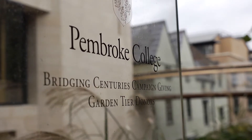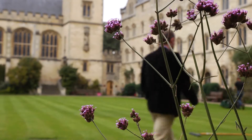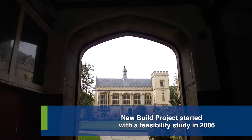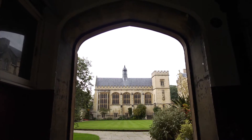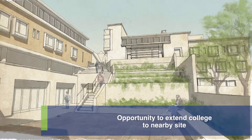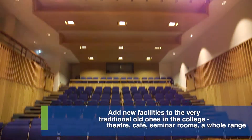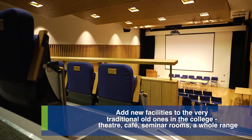My name is John Church, I'm the bursar here at Pembroke College and I was also the project director for the college's new build project. Our new build project started seven years ago with a feasibility study and we then identified the opportunity of extending the college into a nearby site. As we did the feasibility study we realized that we could put more onto the site and we could actually add new facilities to the very traditional old ones we have in our college.